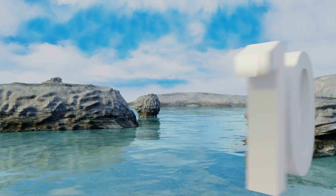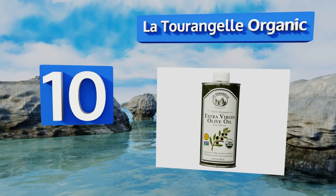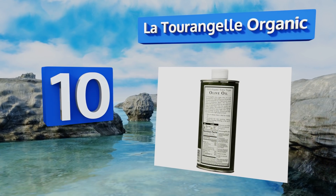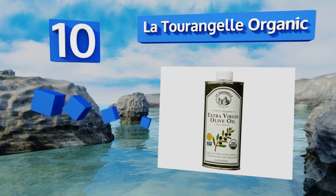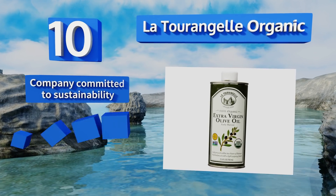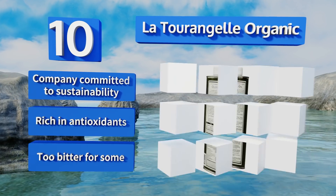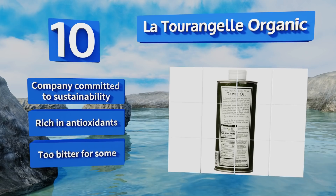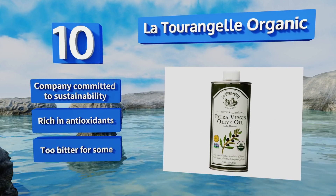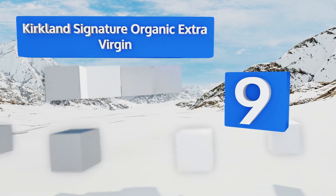Starting off our list at number 10, the La Tourangelle Organic Extra Virgin is never blended and is harvested exclusively from a single family-owned estate in Andalusia, Spain — one of the world's most famous olive growing regions. It's intense and fruity with hints of fresh cut grass and almond, rich in antioxidants, and comes from a company committed to sustainability. However, it is too bitter for some.